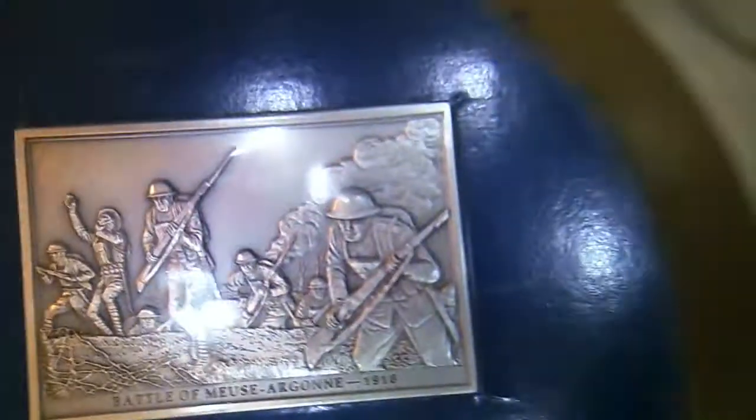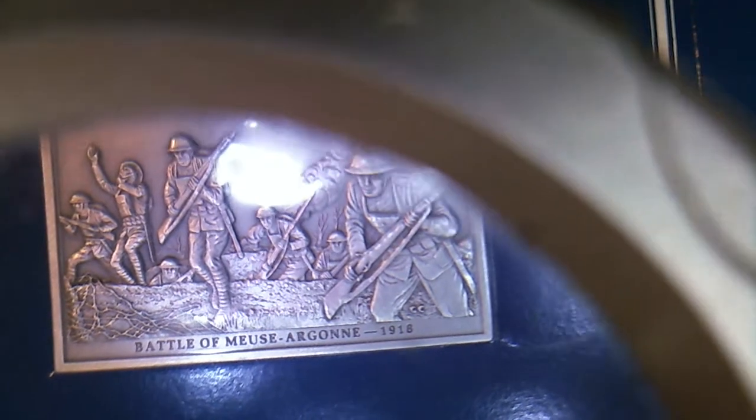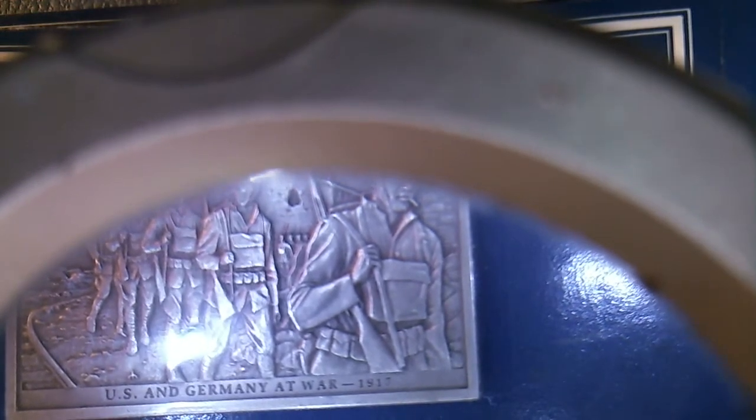I'm running through a lot of time here. Battle of the Argonne, 1916. U.S. and Germany at war, 1917. Pacific International Exhibition, 1915. Mass Production Ford, 1914.